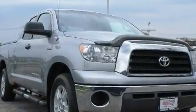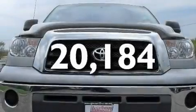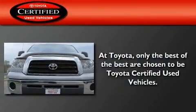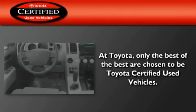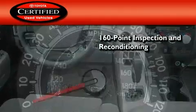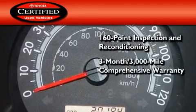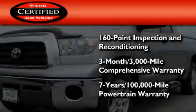It also has heated side-view mirrors, and this vehicle has fewer than 21,000 miles on the odometer. Toyota's certification includes a 160-point inspection and an extensive reconditioning process, plus a 3-month, 3,000-mile comprehensive warranty, and a 7-year, 100,000-mile powertrain warranty.